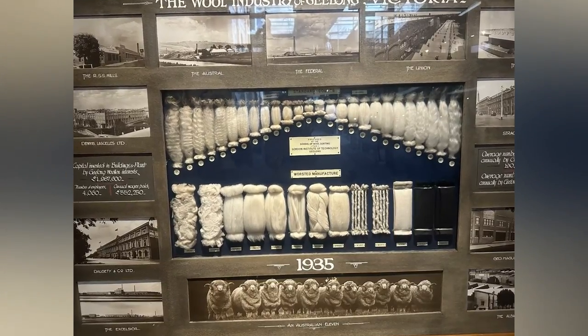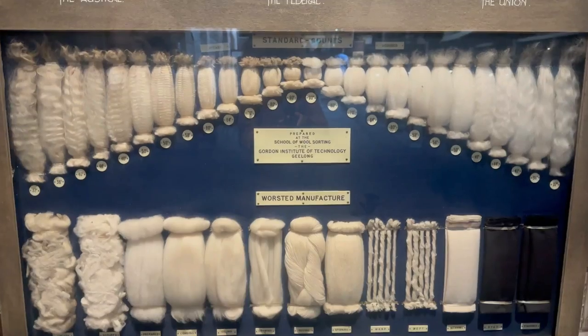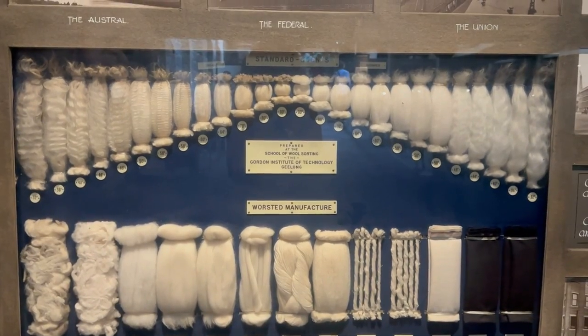As you enter, on your left you can see the names of the wool factories, the wool counts and stages in wool production. The photographic exhibition came out of London and it's got 100 of the best photos out of 40,000 they took for the competition.